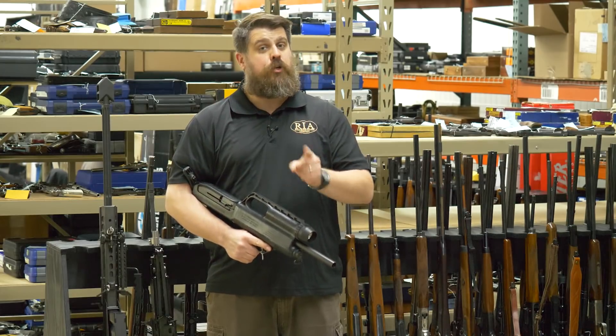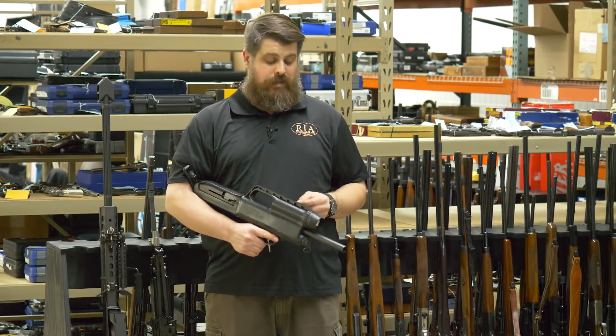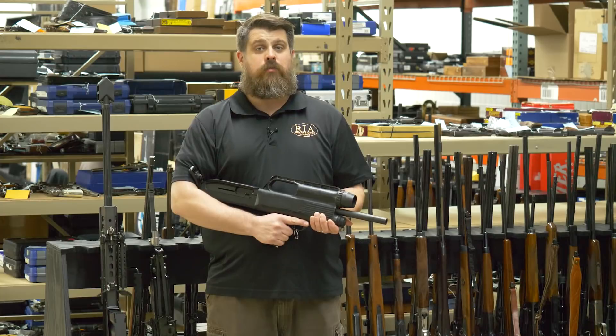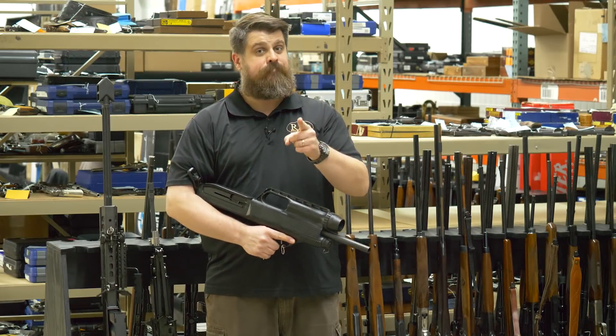To check out the over 200 items in this April 9th online-only auction, head over to rockislandauction.com. That catalog is up right now. Until next time everybody, keep your powder dry.